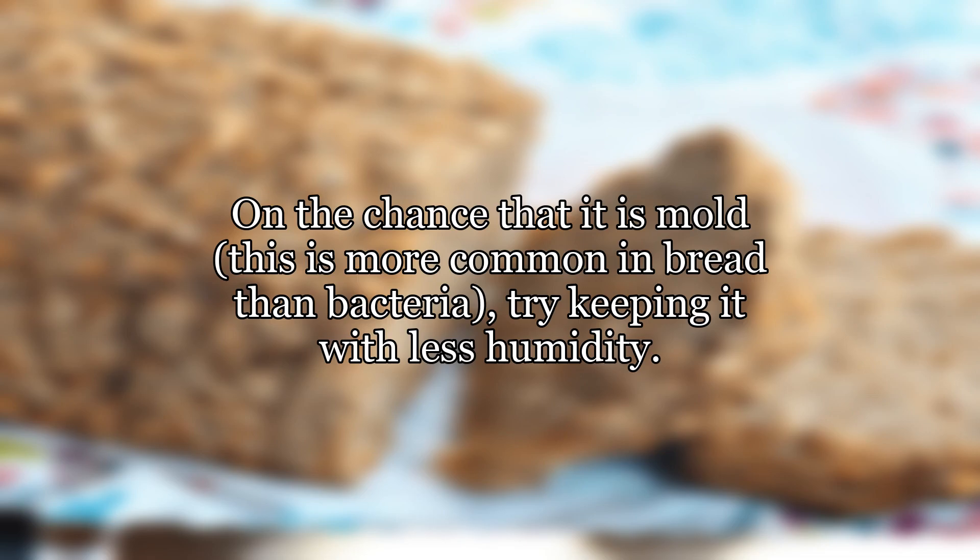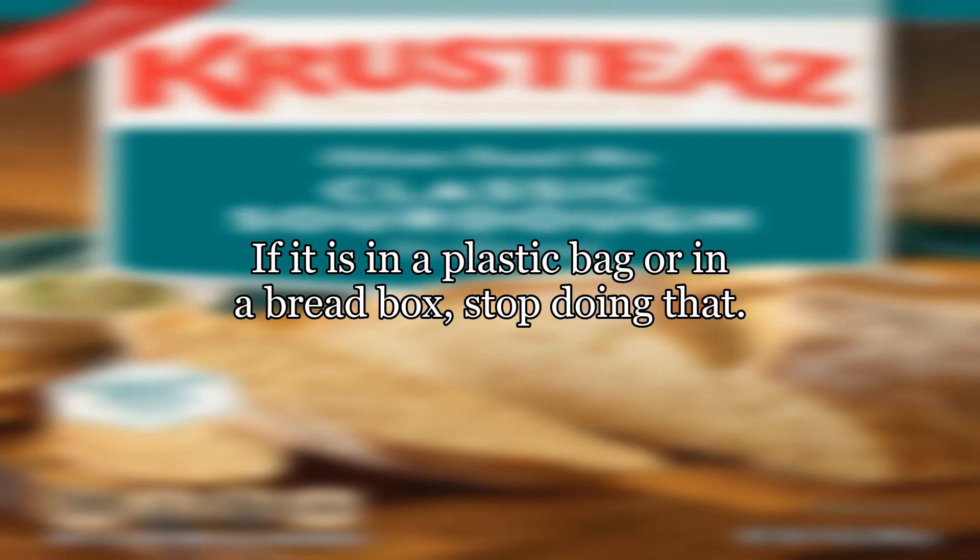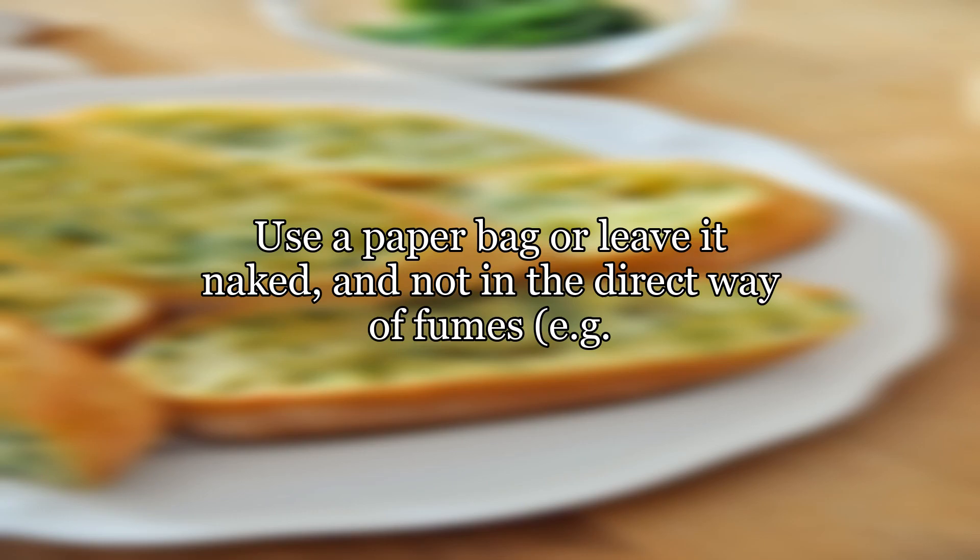Especially if it develops over time — on the chance that it is mold, this is more common in bread than bacteria. Try keeping it with less humidity. If it is in a plastic bag or in a bread box, stop doing that. Use a paper bag or leave it naked, and not in the direct way of fumes, e.g. a shelf above the stove.